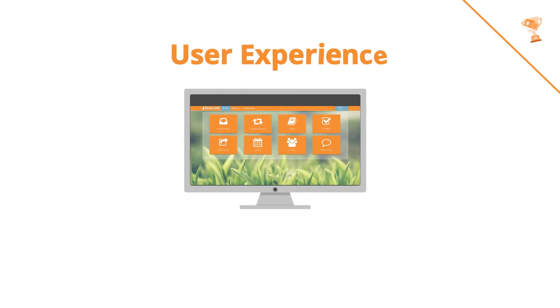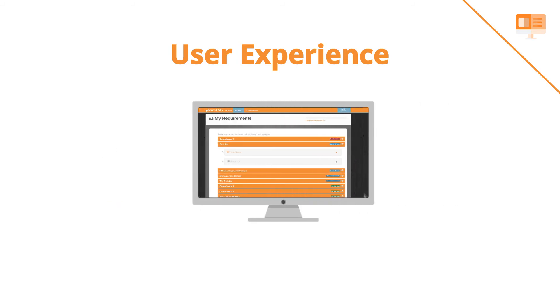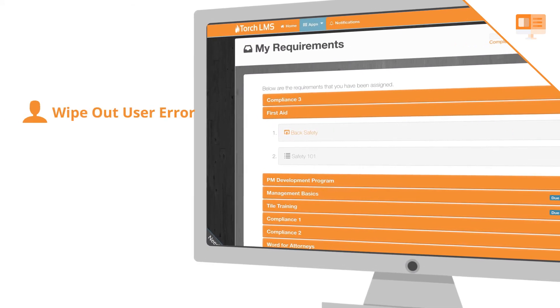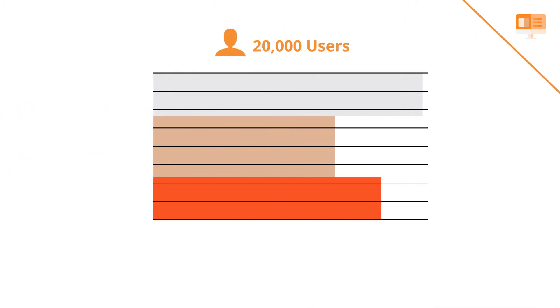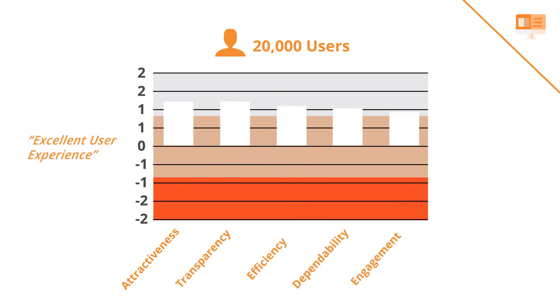The user experience is streamlined, custom-branded to each user group, and easy to use with a beautiful interface. Our intuitive design will wipe out user error and increase learner engagement. One of our clients, a Fortune 500 company, surveyed their 20,000 users and independently rated Torch LMS as excellent in these user experience categories.